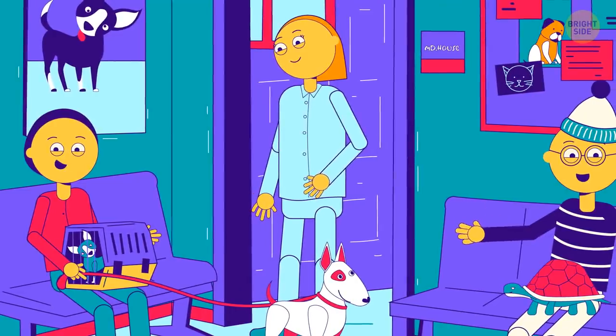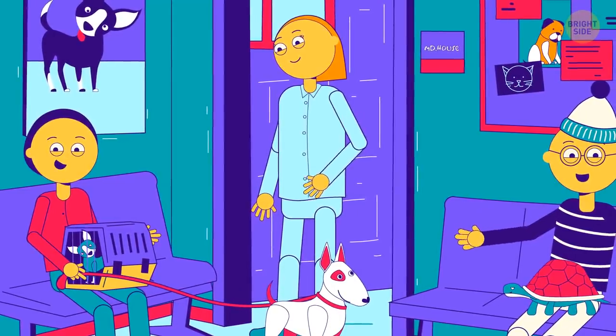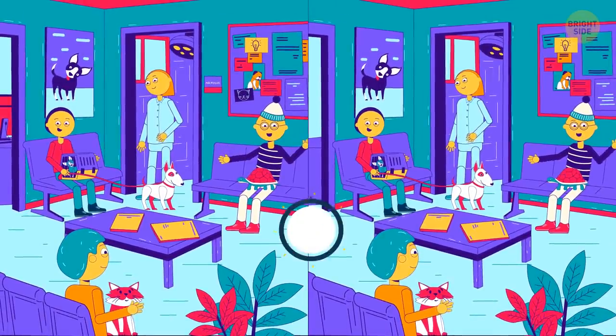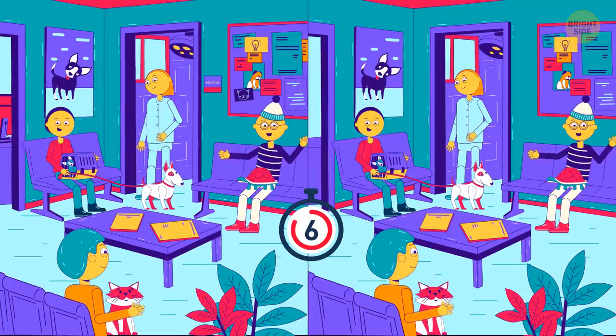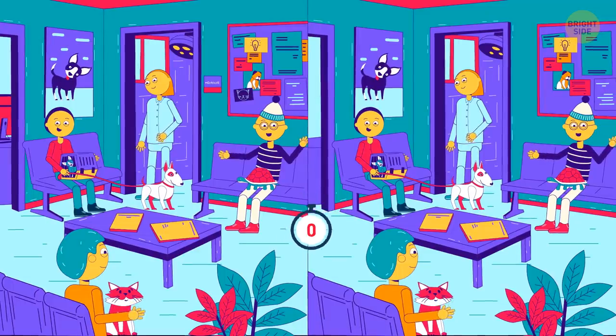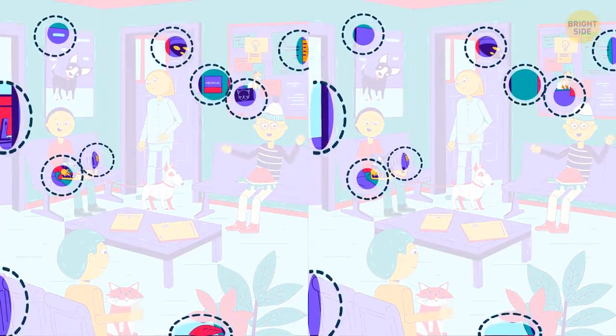A vet's office is always a busy place. It's gonna be hard to find ten differences in this disaster, but I believe in you. You got them all.